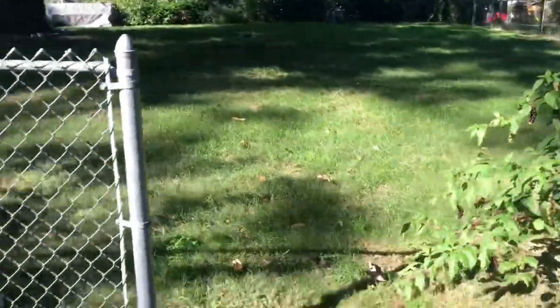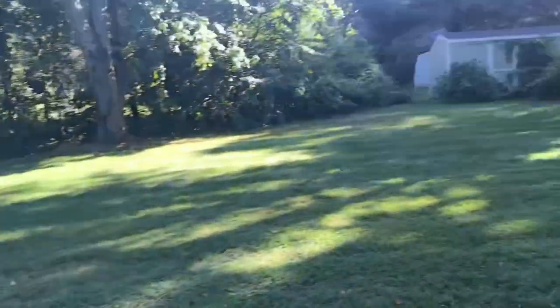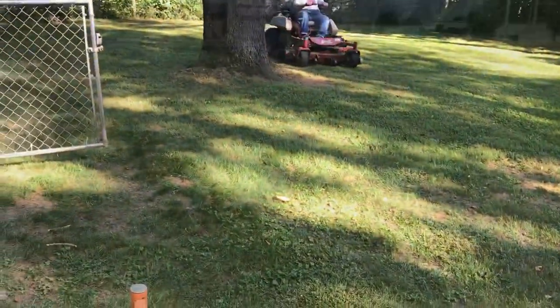Now we just got this little backyard. Now instead of push mowing, I can use the stander. And then the backyard here goes to the back of the shed.